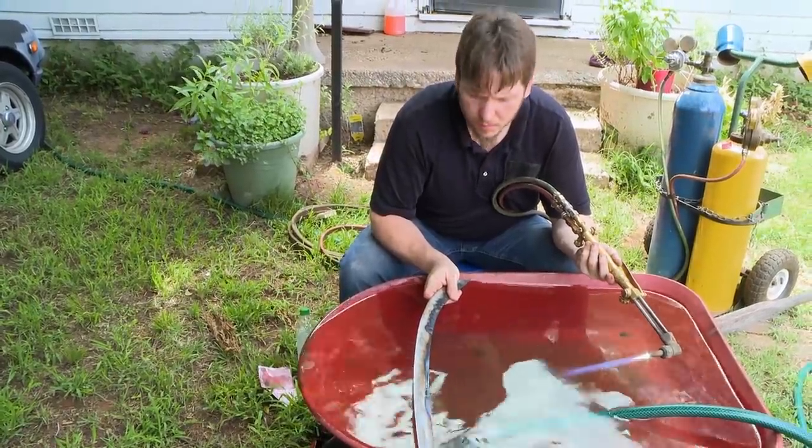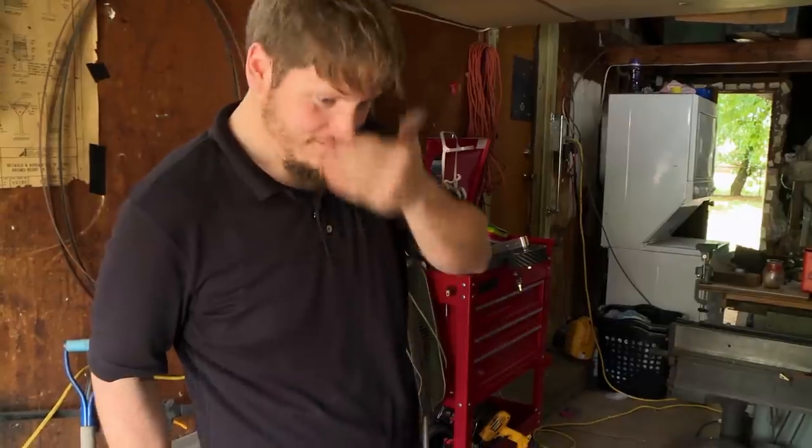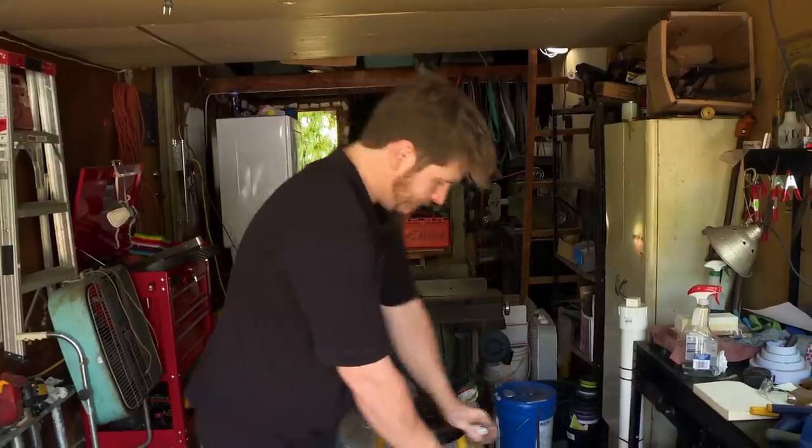Every bladesmith knows this sound — it's the dreaded ping of death, and I really don't like that sound. I forgot that when you dip it in water, it builds a bunch of stress. Son of a bitch — caused it to crack. Can't even explain how disappointed I am right now. Half the time is gone and I've got to start over completely.